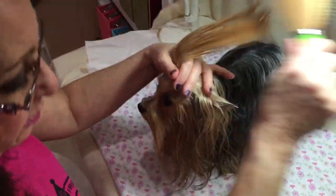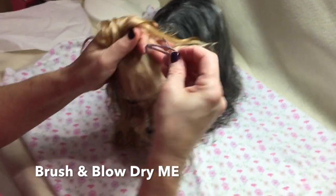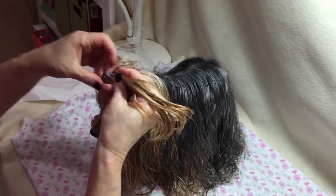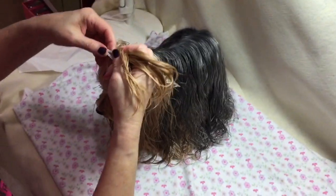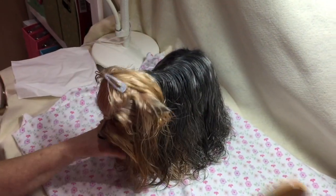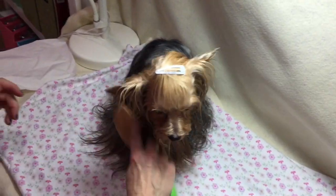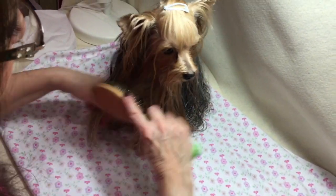Now that we're all bathed, I like to put a clip in her hair so that it's not in her eyes because obviously she's got a lot of hair. We're going to show you how we blow her out. I'm not going to do the entire video because it would be 20 minutes and you don't want to sit for 20 minutes.